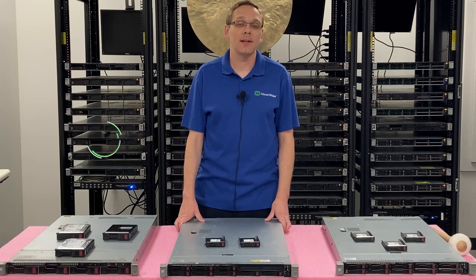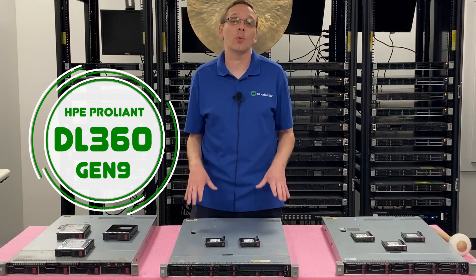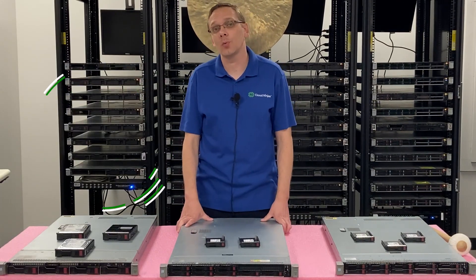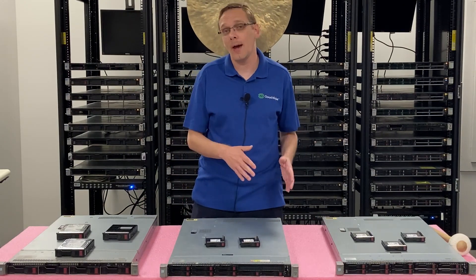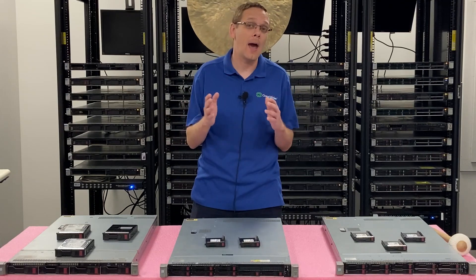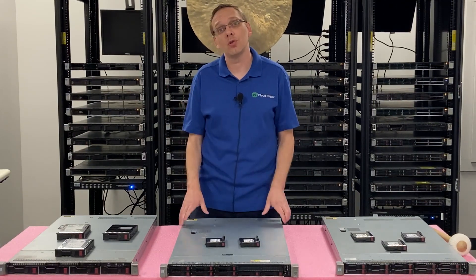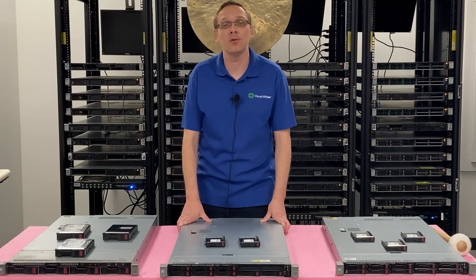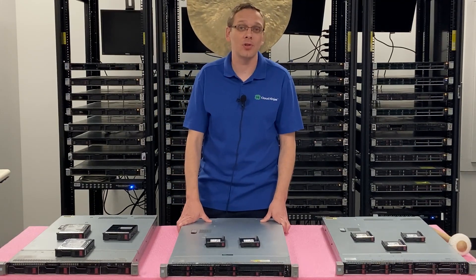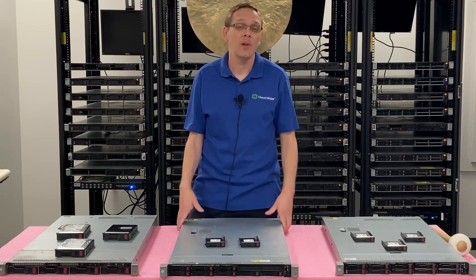Thanks for stopping by today. Let's learn a little bit more about the HPE ProLiant DL360 Gen 9 server. In this video, as I said, we're going to focus specifically on drives. We're going to go over the different types of compatible drives, the different speeds that are supported, the max sizes per capacity, and then at the end we're going to show you a tool called HD Sentinel that we use to test drives, see power-on hours and the overall health score. So let's hop in.